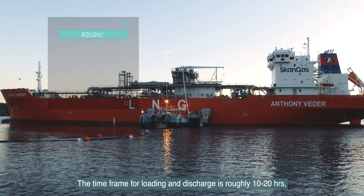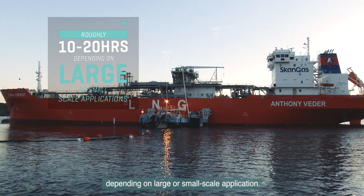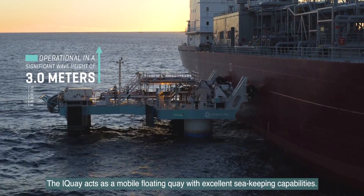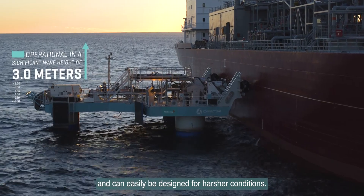The time frame for loading and discharge is roughly 10 to 20 hours, depending on large or small scale application. The I-Key acts as a mobile floating key with excellent sea-keeping capabilities. The platform is optimised for minimum wave response and can easily be designed for harsher conditions.